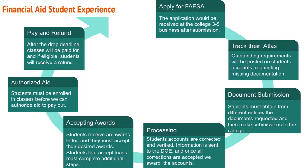Once documents are received, we process and verify accounts. If the student is selected for verification, the information is sent to the Department of Education. Once corrections are accepted, we award the accounts. After awarding, students must accept those awards — they can decline or accept loans. At our institution, the Pell Grant is automatically accepted. Aid is then authorized once the student has accepted, but students must be enrolled in classes before funds can pay out.